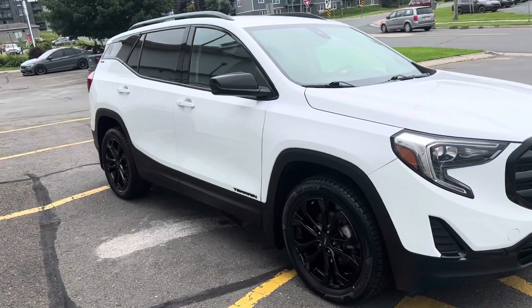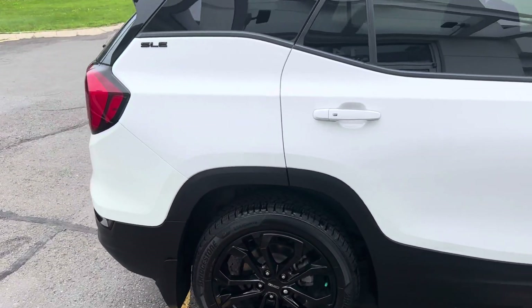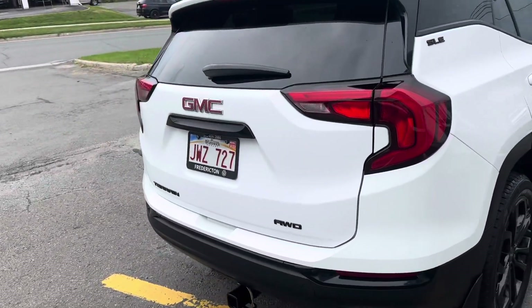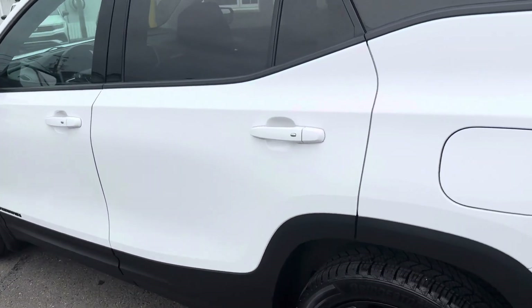A nice white with blackout black rims, black badging. You have a power lift gate, brand new all-season tires. It's in gorgeous shape.